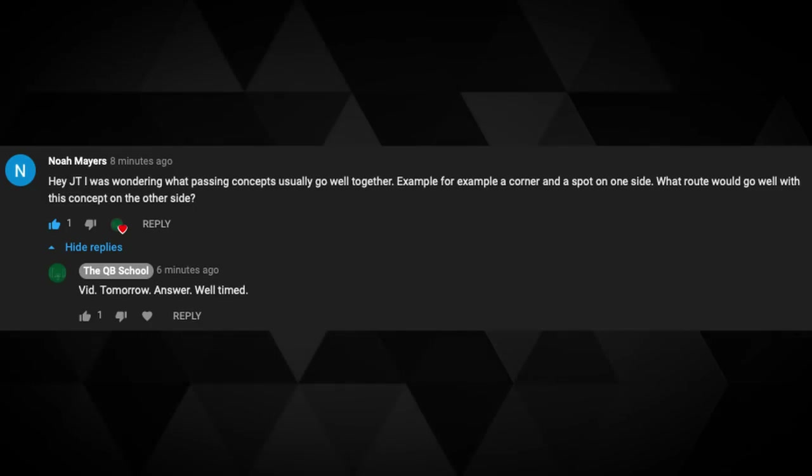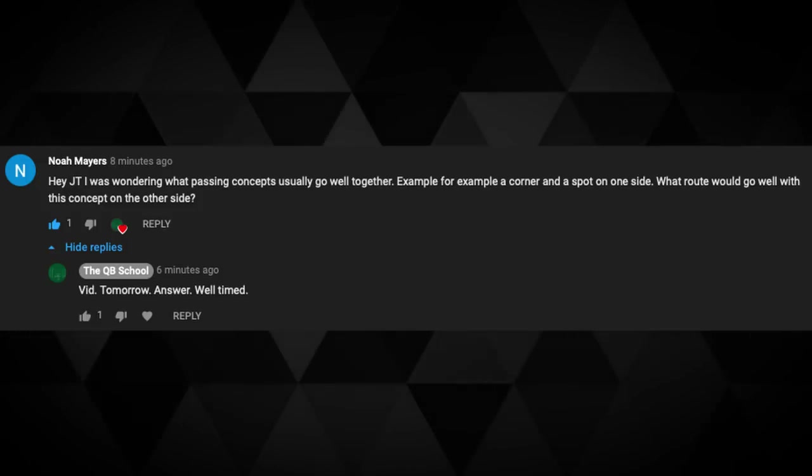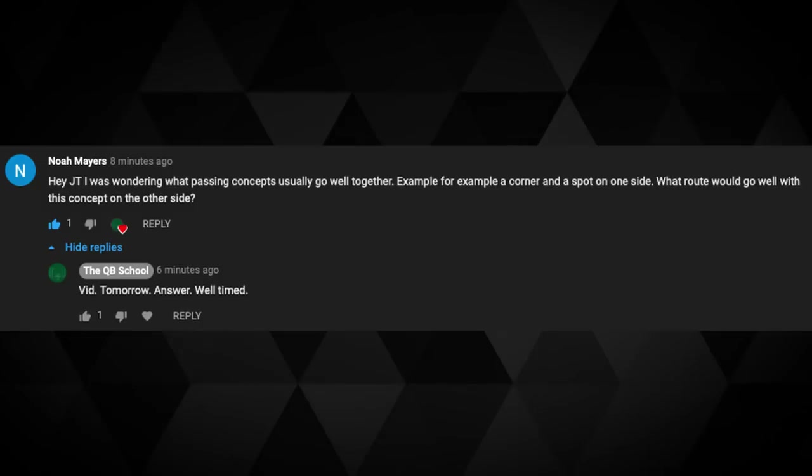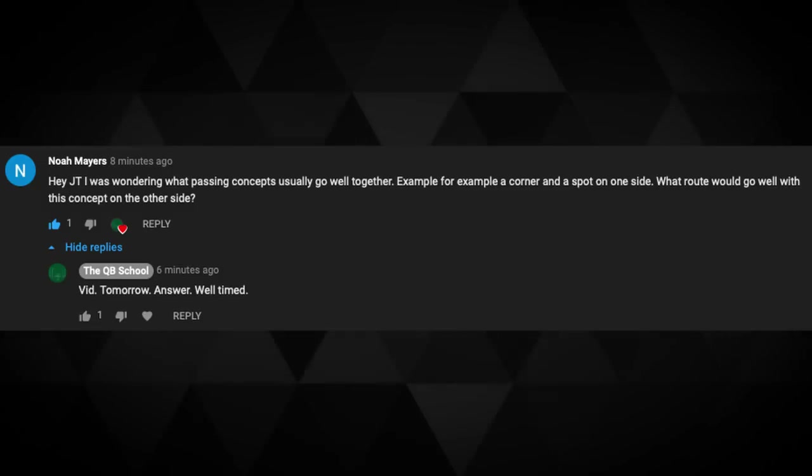All right, first question. Noah Mayers: Hey JT, I was wondering what passing concepts usually go well together. For example, a corner and a spot on one side — what route would go well with this concept on the other side? Noah, excellent question.